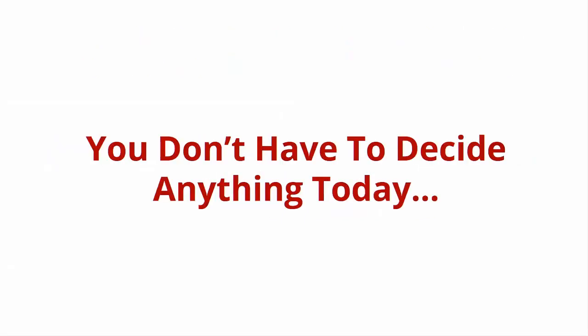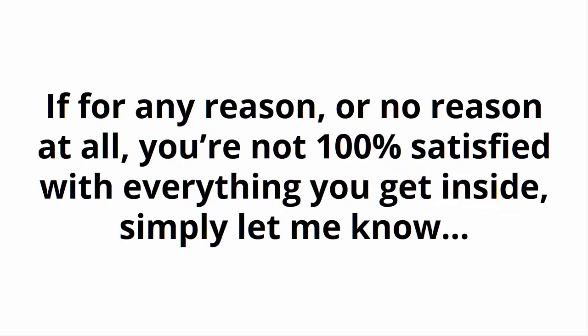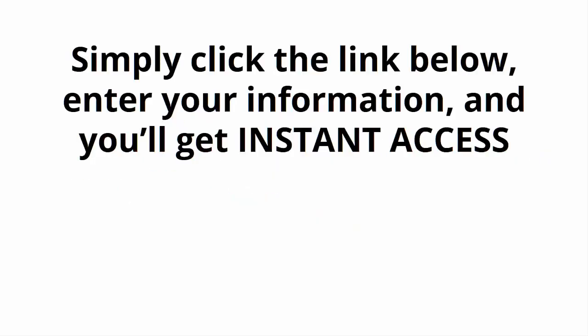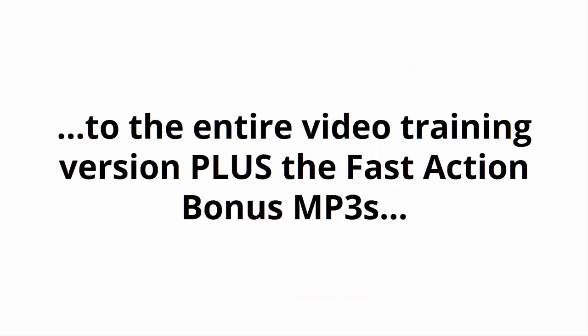And here's what's really great about this: you don't have to decide anything today. You get a full 30 days to go through the video training and decide if this is really for you. If for any reason or no reason at all you're not 100% satisfied with everything you get inside, simply let me know and I'll refund every penny of your tiny investment — no questions asked. Here's how to get instant access to the video version today: simply click the link below, enter your information, and you'll get instant access to the entire video version plus the fast action bonus MP3s.